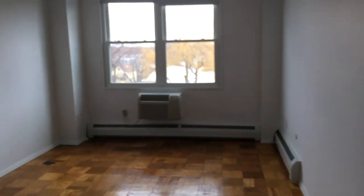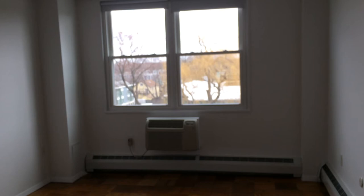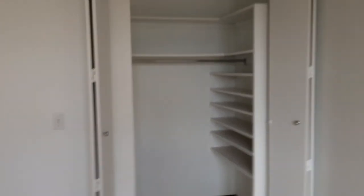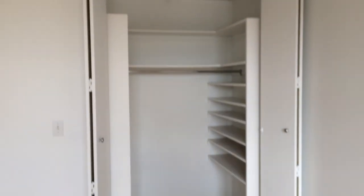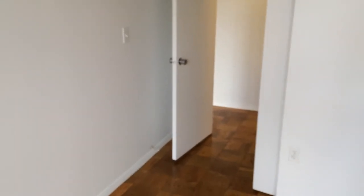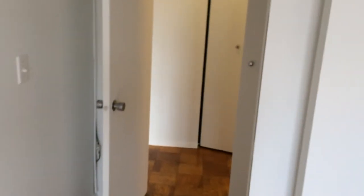As we head into our one bedroom, we have an AC unit, large windows, another large walk-in closet, and again another closet in the bedroom.